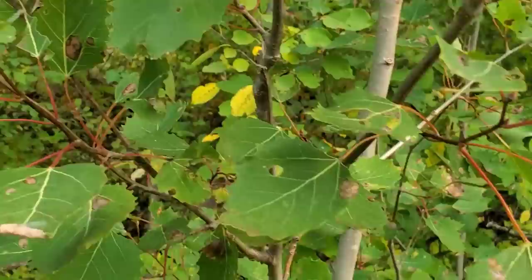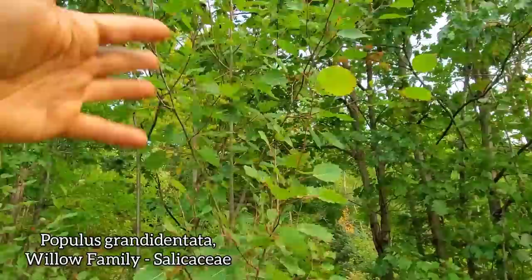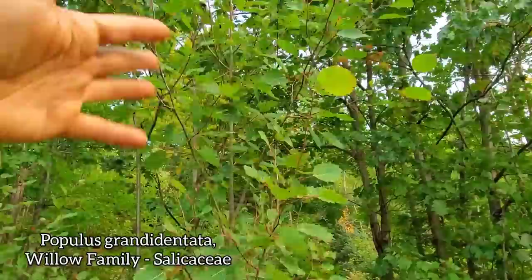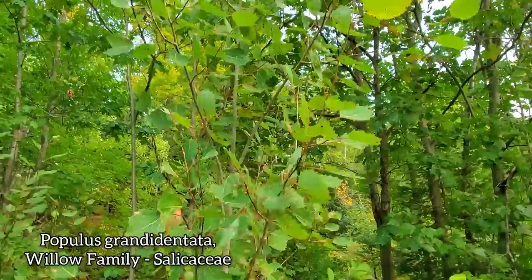Betula papyrifera. There's the Populus grandidentata — at first glance, standing back, you can't tell. But it also has that quaking aspen flutter going on, where the leaves flutter in the wind. If you're walking by yourself in the woods and you hear that, you think something's in the bushes — could be a tweaker, could be a bear. Quaking aspens are the same genus — that's Populus tremuloides.